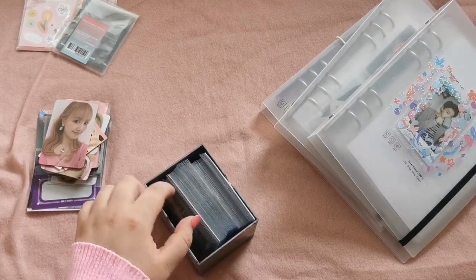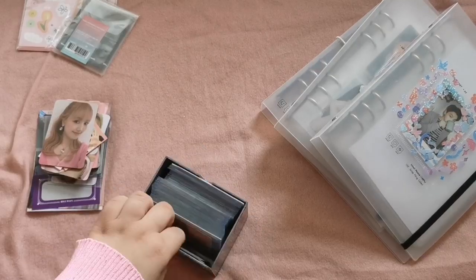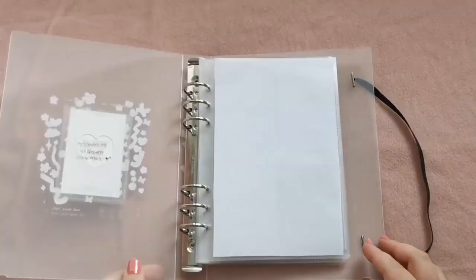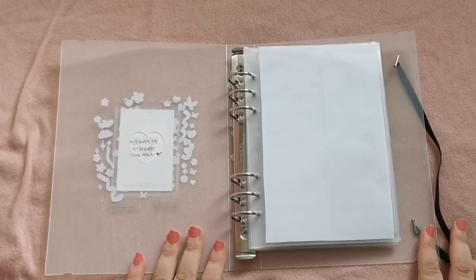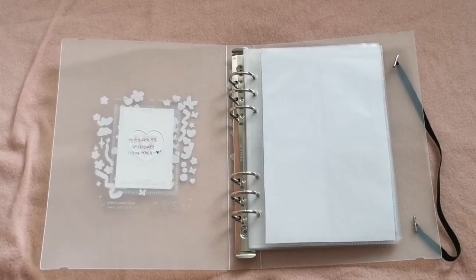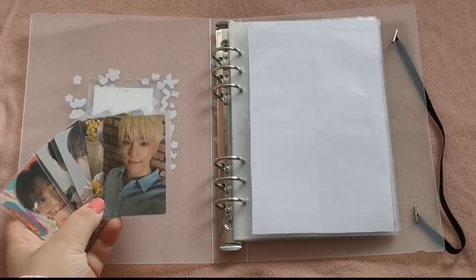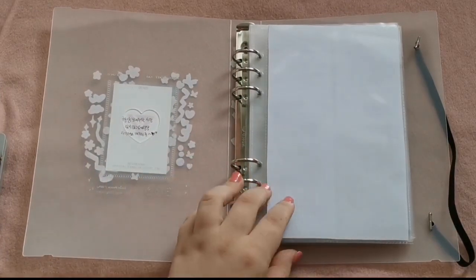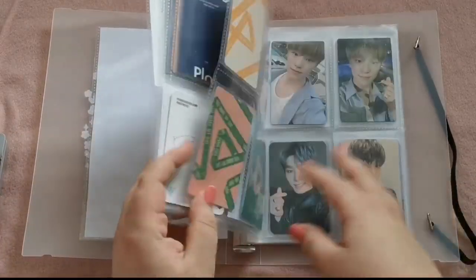These are already sorted into order, so let's grab the first binder. The first one is my Dino binder. If you watch my videos usually, you'll know that this rarely gets updated. But today we actually got quite a few cards — that's so much compared to usual. Usually when I grab this binder I have to put away like one card, so I'm not sure what happened here, but we love to see it.